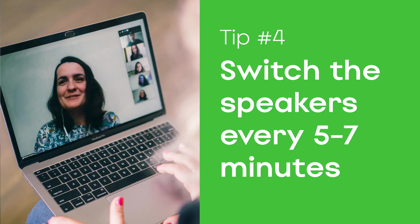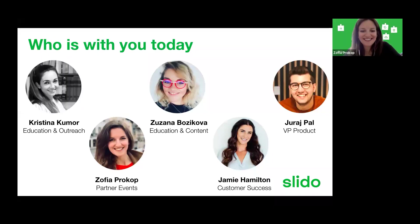Change the speakers every five to seven minutes. The best thing about having multiple speakers at your online meeting is that you can easily change the dynamic by simply changing the speakers. We recommend that you change the speaker every five to seven minutes — that way, your audience will stay engaged and will keep their focus.